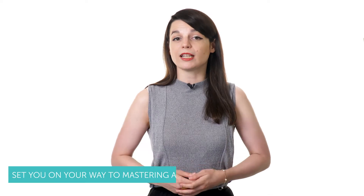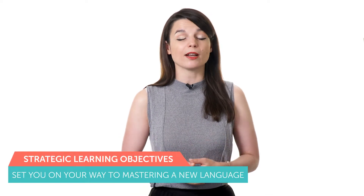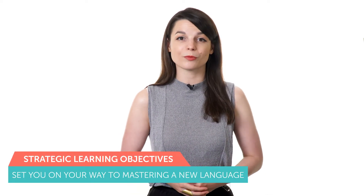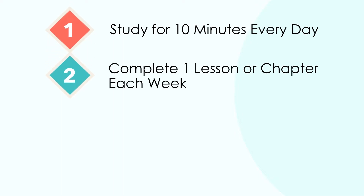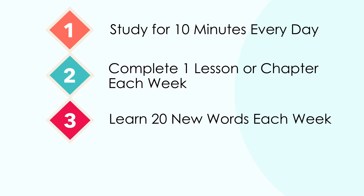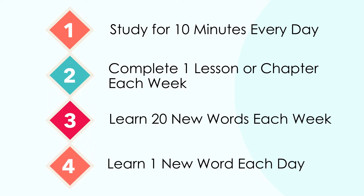Here are some examples of strategic learning objectives: study for 10 minutes every day, complete one lesson or chapter each week, learn 20 new words each week, or even learn one new word each day. The key is that your learning goals need to be very concise, attainable, and relevant to your overall objective. As long as you can see progress toward your learning goal, your stress levels will be lower and you're far more likely to succeed.